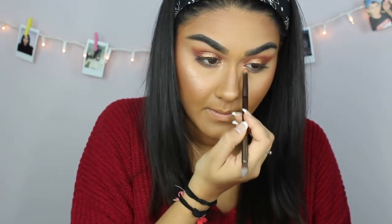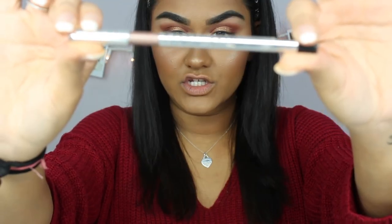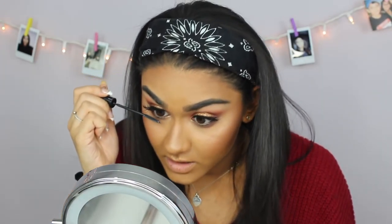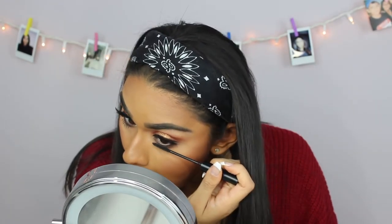I'm going into the Athena palette and taking the color 'Fierce,' a really nice champagne gold, and placing it in my inner corners. For eyeliner I'm using my Marc Jacobs eyeliner in the shade Rococo. Then I'm putting on the Coco Goddess lashes. I'm finishing with Urban Decay Perversion mascara on my top lashes and L'Oreal Telescopic mascara on my bottom lashes.